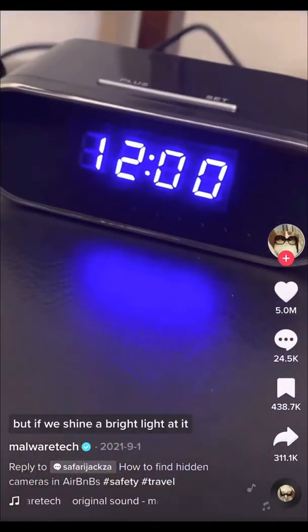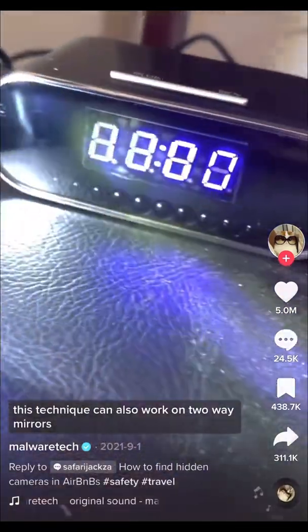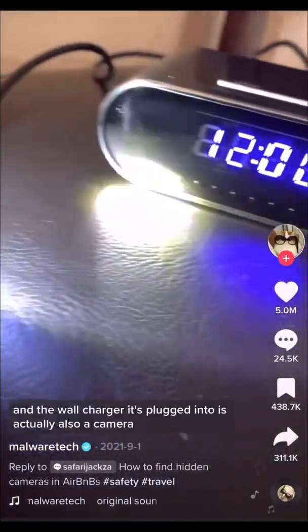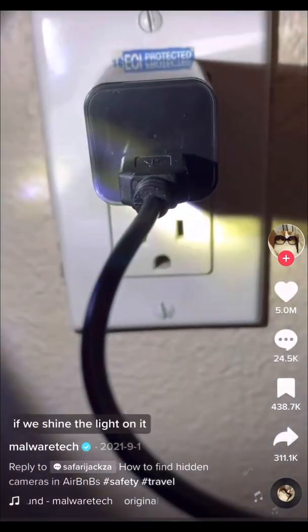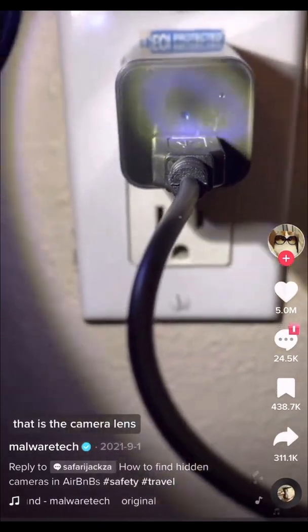This clock is mirrored, but if we shine a bright light at it, we can see through the glass and there's a camera there. This technique can also work on two-way mirrors. The camera is USB powered, and the wall charger it's plugged into is actually also a camera. If we shine the light on it, you can see that little pinhole in the middle with the blue reflection — that is the camera lens.